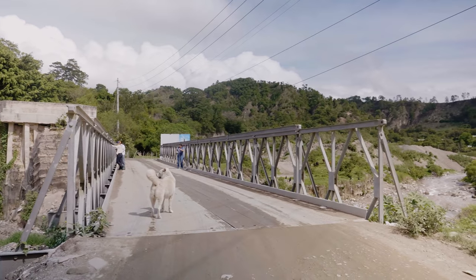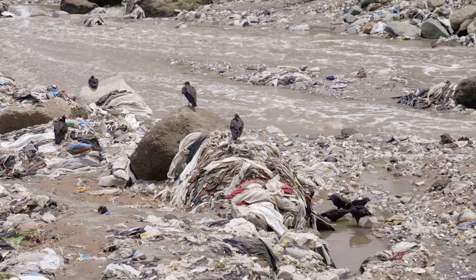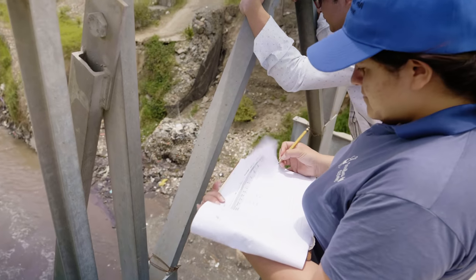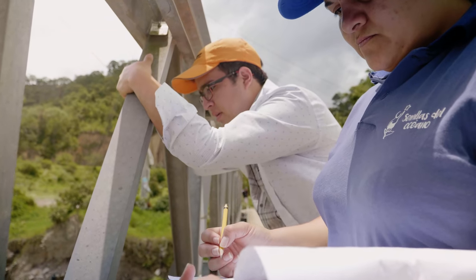We can see a significant amount of debris on every sandbar. What we're doing here is measuring the fluxes of plastics in the river by counting. Two students are helping us, literally counting the plastics and dividing them into different categories.